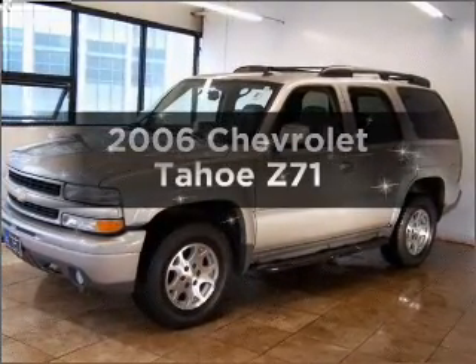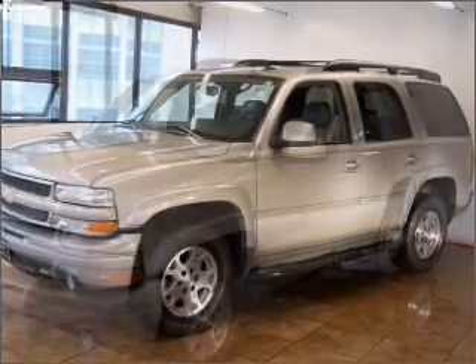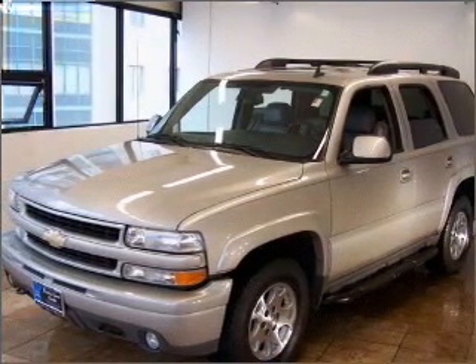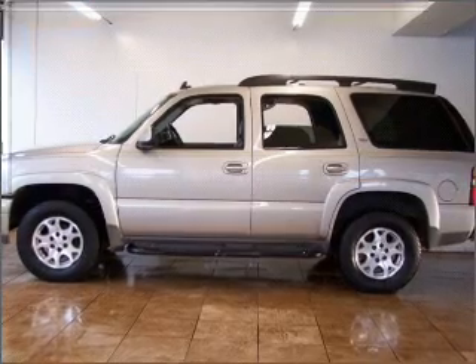Introducing the 2006 Chevrolet Tahoe. If you're looking for an automobile with great attributes, look no further. With a powerful 8-cylinder engine that responds smoothly to its automatic transmission.